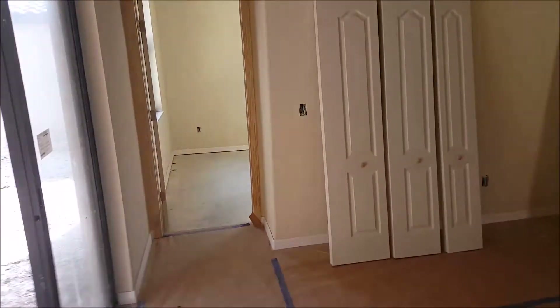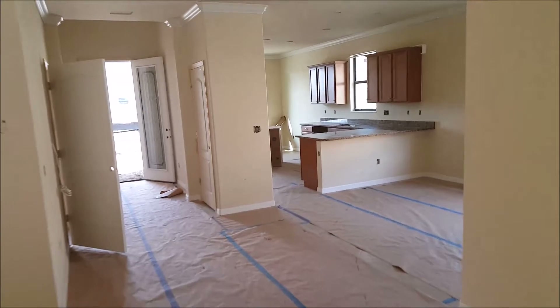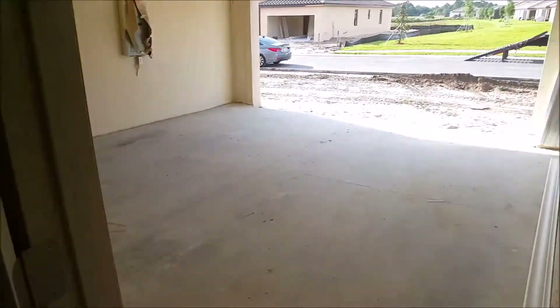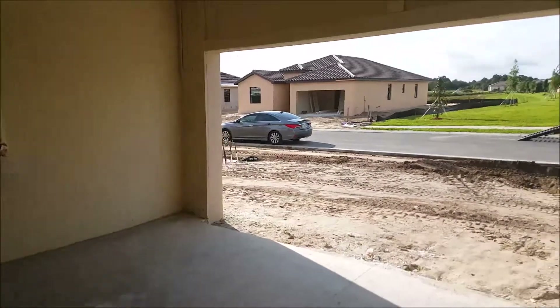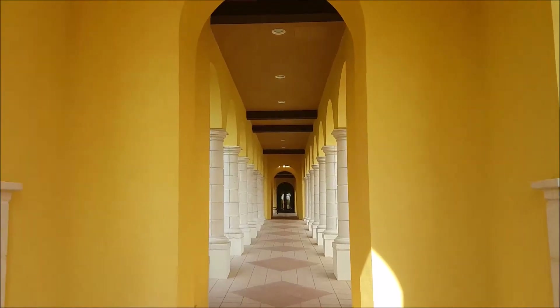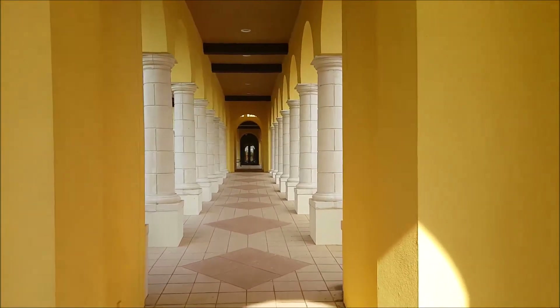So again, this is the Capri — three bedroom, two bath, two car garage, almost 1,700 square feet under air. I'll give you a call today and we can chat about them and see if either one resonates with you. Talk to you soon, Bill.